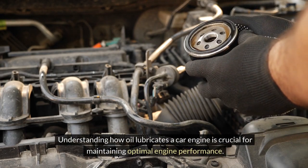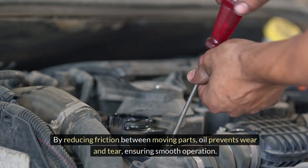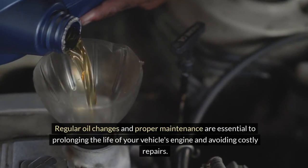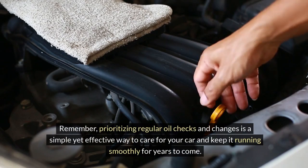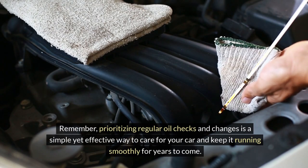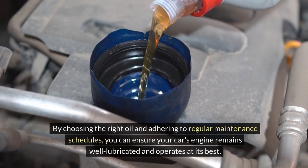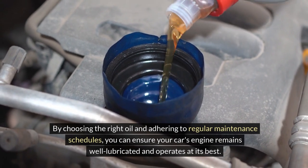Understanding how oil lubricates a car engine is crucial for maintaining optimal engine performance. By reducing friction between moving parts, oil prevents wear and tear and ensures smooth operation. Regular oil changes and proper maintenance are essential to prolonging the life of your vehicle's engine and avoiding costly repairs. Prioritizing regular oil checks and changes is a simple yet effective way to care for your car and keep it running smoothly for years to come. Choose the right oil and adhere to regular maintenance schedules to ensure your engine remains well lubricated and operates at its best.